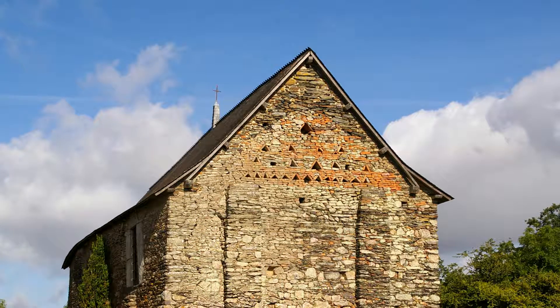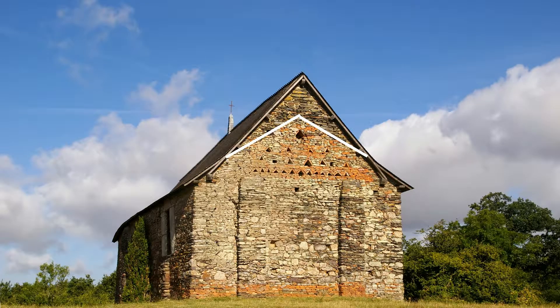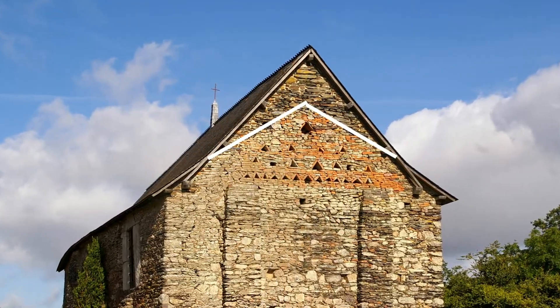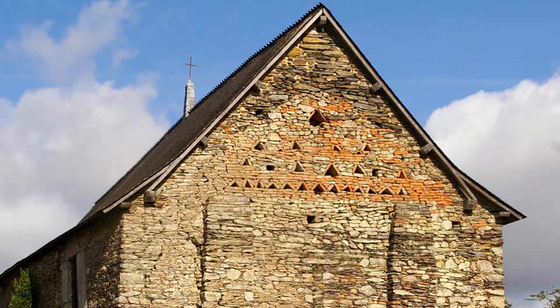Puis la chapelle a fait l'objet de plusieurs rénovations. On voit dans ce pignon est que la toiture a été surélevée. Cette restauration date du XVe siècle, vers 1405-1410.